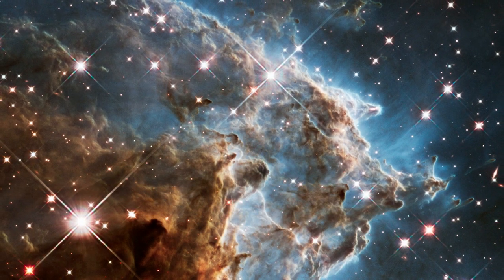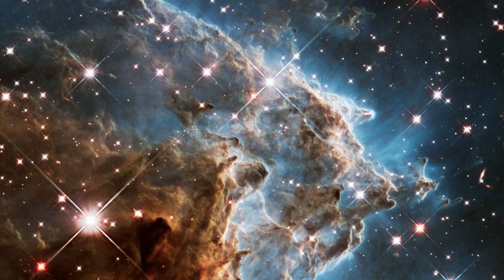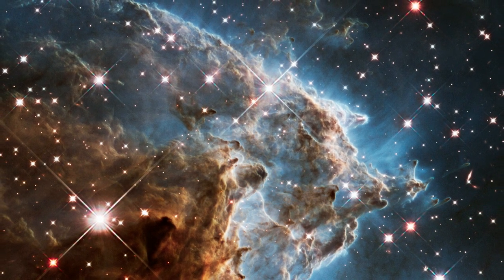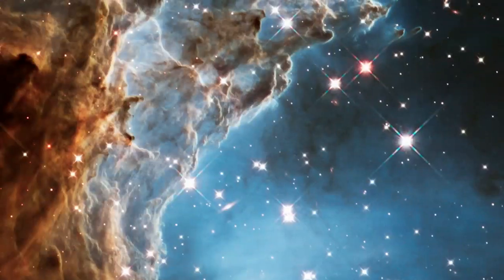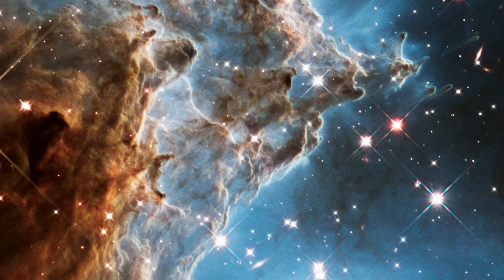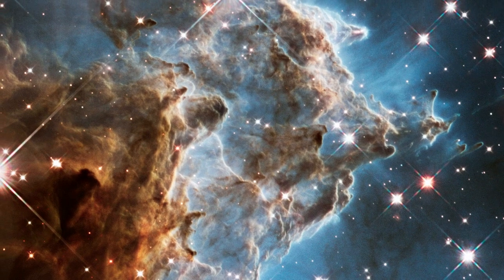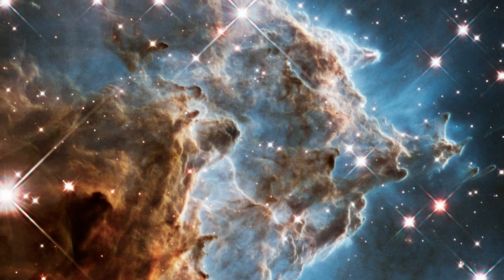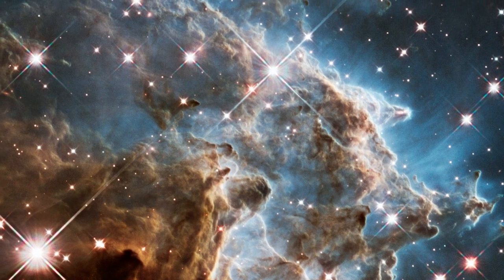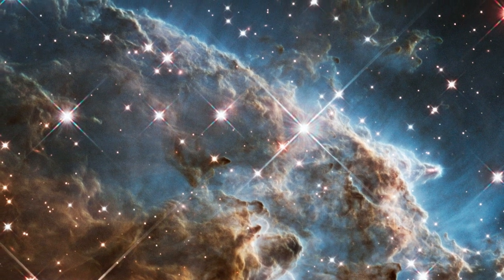Now, to celebrate its 24th year in orbit, Hubble has revisited part of NGC 2174, more commonly known as the Monkey Head Nebula. Dark brown and rust-coloured dust clouds billow outwards, framed against a background of bright blue gas. These striking hues are formed by combining several Hubble images taken with different coloured filters, to reveal a broad range of colours not normally visible to the human eye.